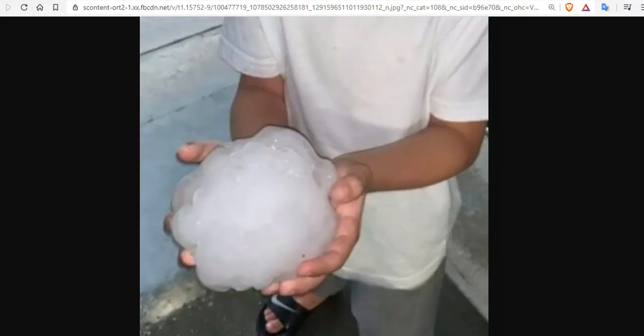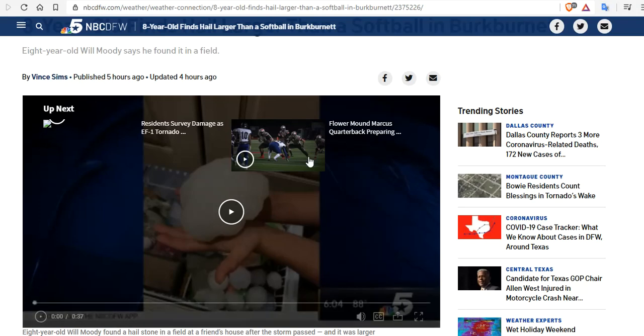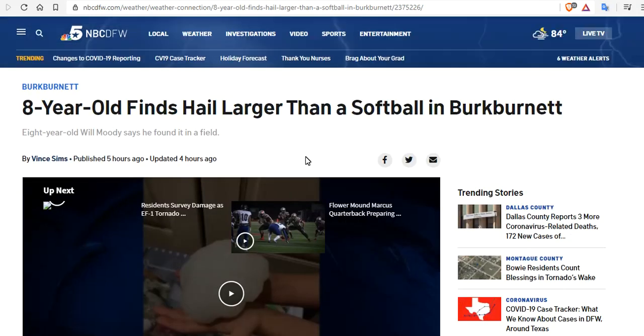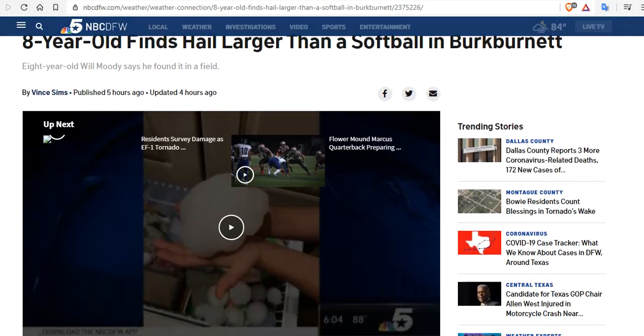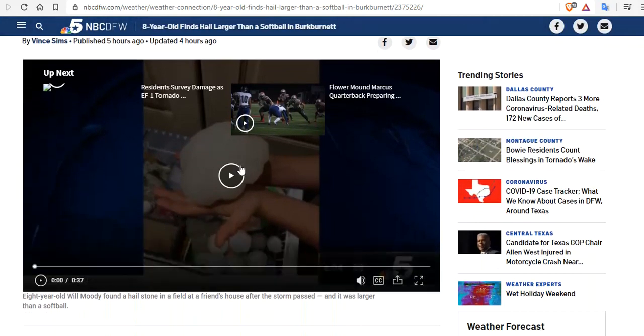Do you see a pattern? This hailstone was picked up yesterday by an 8-year-old in Texas. An 8-year-old, Will Moody, says he found it in a field, and they're investigating his claim.